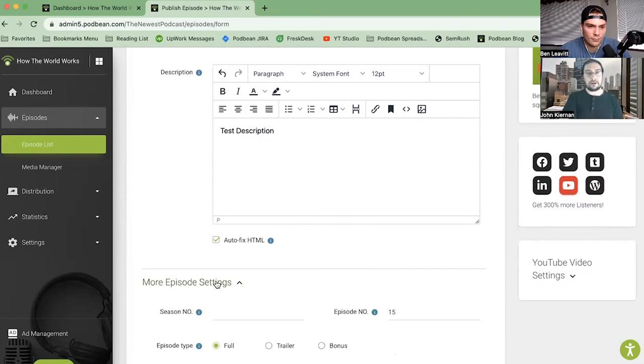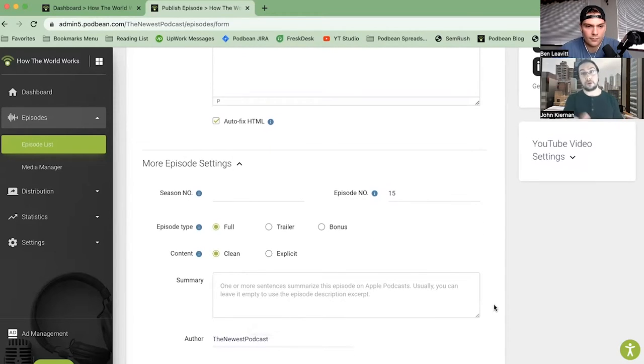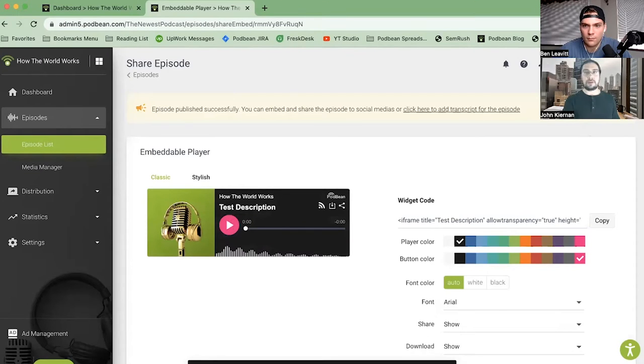Clicking on episode settings, I can select my season number, episode number, the type of episode, and create a short summary — a quick sentence is a great way to lead people in. I can save content as a draft, schedule episodes for a later date and time — it's really great to schedule two or three episodes in advance — or I can click publish now. Once published, a notification appears at the top offering the ability to embed and share the episode to social media, or click to add a transcript. Podbean has its own built-in transcription service with a small fee per minute.